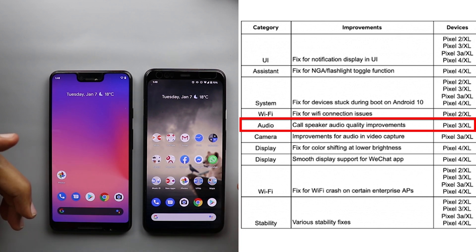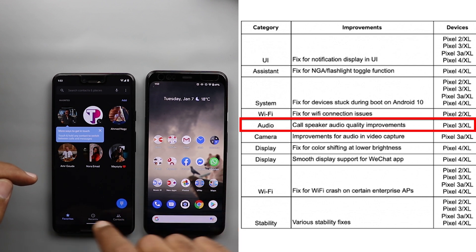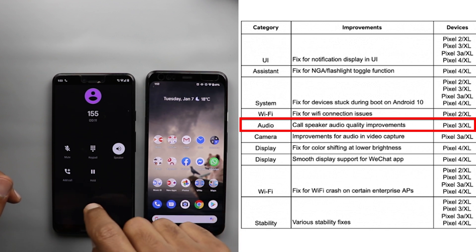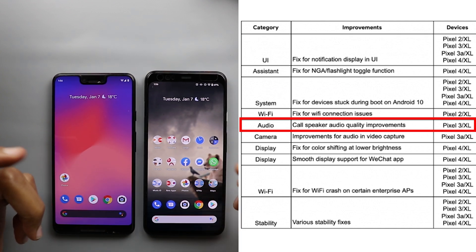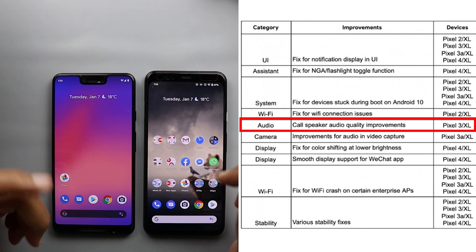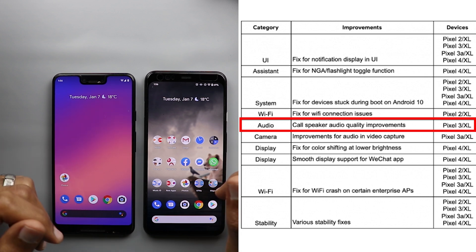Next, call speaker audio quality improvements, and that's for the Pixel 3 and Pixel 3 XL. I have the Pixel 3 XL with me so let's give that a try. The last time I used the speaker for making phone calls on my Pixel 3 XL was about two or three months ago and I remembered the crackling noise. I can confirm it's now a little bit better, so give it a try and let me know in the comments.